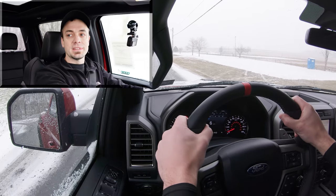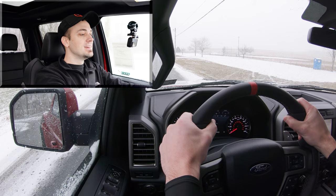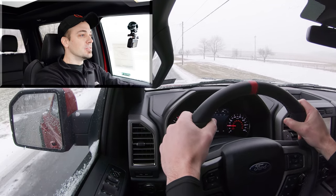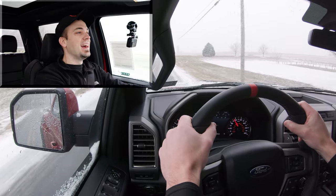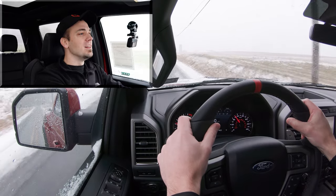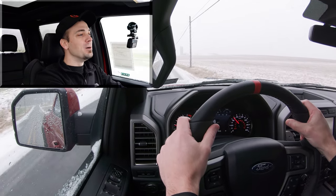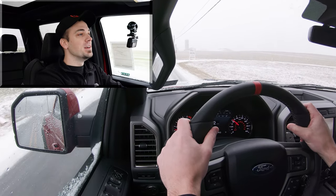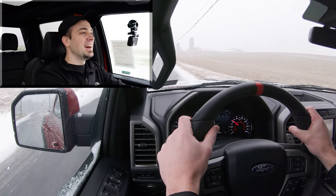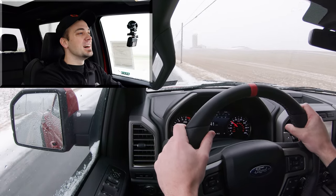Let's do a quick acceleration test in the snow and see what kind of grip we get. Here we go — well done! There was no slippage whatsoever in this wet, mucky snow. That was brilliant — definitely confidence-building. Well done, Raptor.